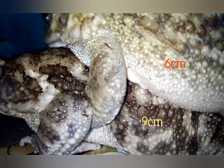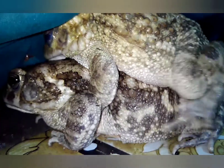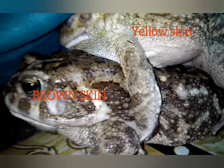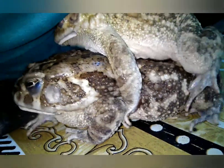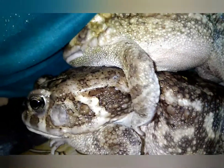The female toad is 9 centimeters long, whereas the male toad is 6 centimeters long. The female toad has a brown skin and the male one has a yellow rough skin. The female toad has a white throat, while the male one has a black throat.